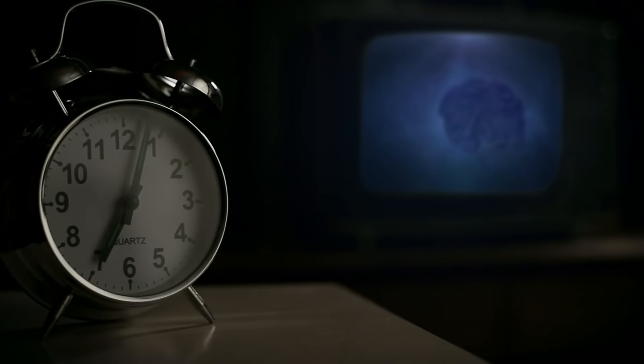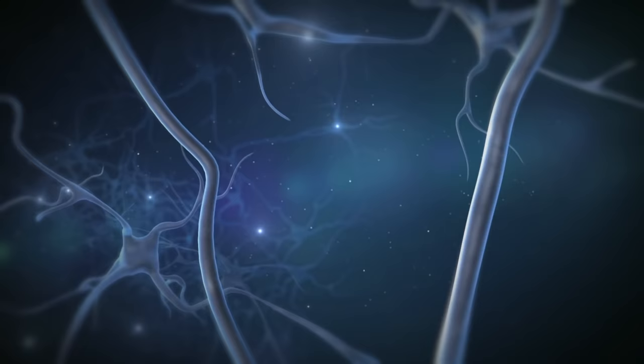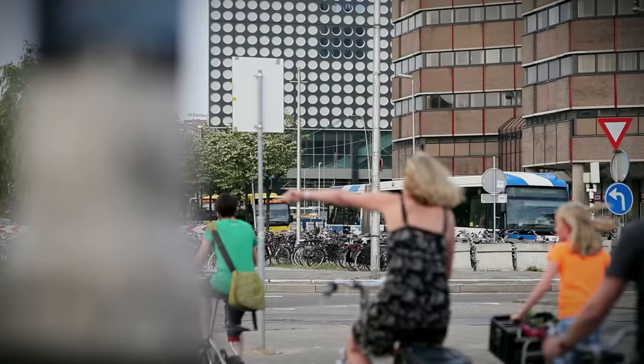Meet John. John is a kinesin, a motor protein. He lives inside a nerve cell, and he has a proper job. To ensure that a brain cell does its job properly, it needs the continuous flow of building materials — proteins. They travel through the cell using the cytoskeleton.